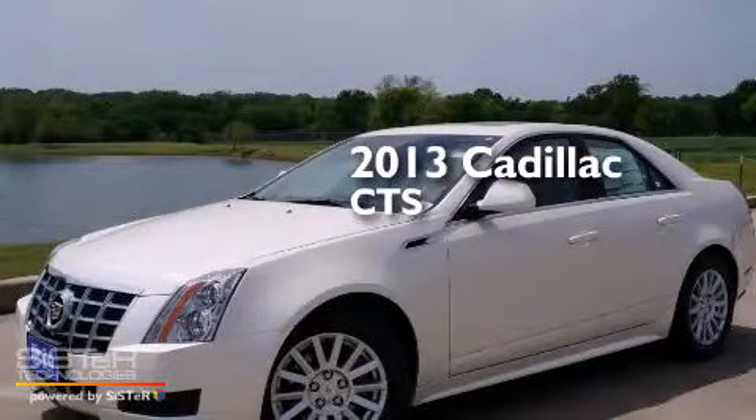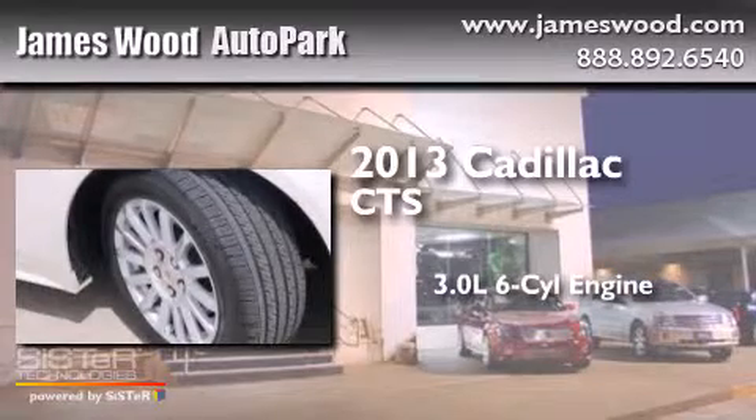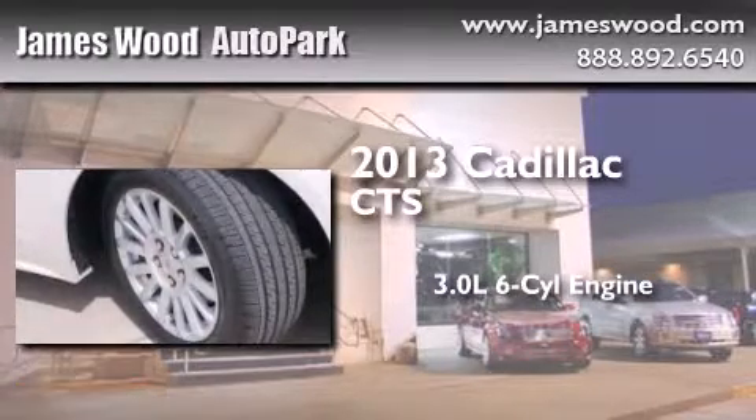This is a brand new 2013 Cadillac CTS. It features a 3.0 liter 6-cylinder engine and an automatic transmission.